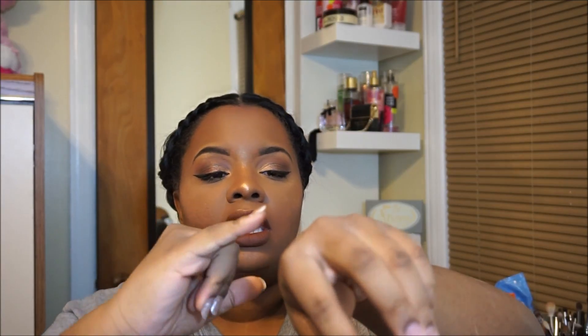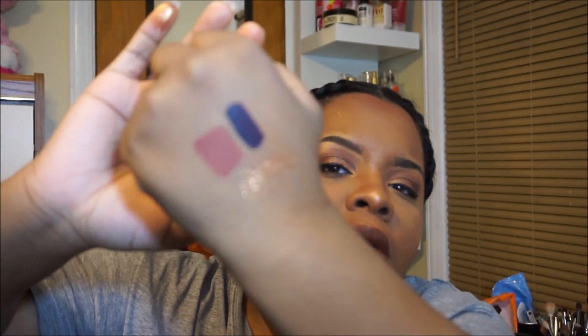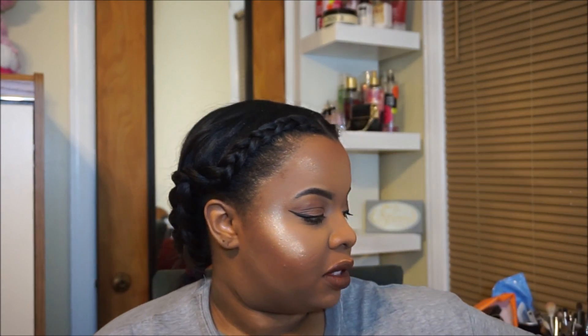I also got the Inglot Pure Pigment eyeshadow in shade 24. These don't have names, just numbers. Since it's pure pigment it's very shimmery, so I just dipped my finger in to show you guys. It's so freaking pretty — a sparkly orange-red brick shade. You can also wet your brush or surface and pack it on for a different effect.